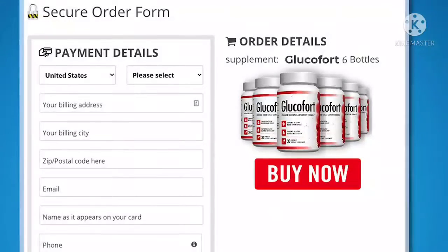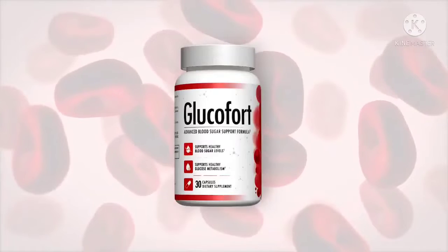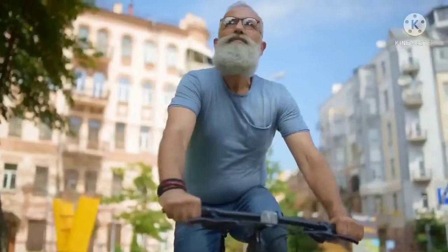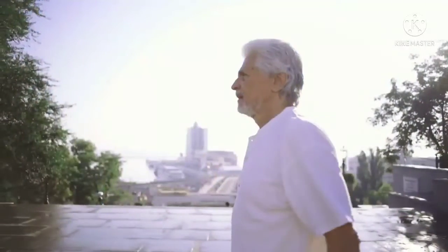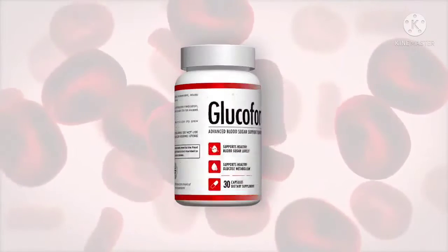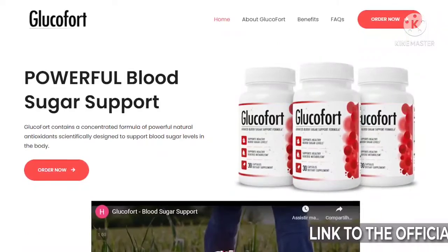Glucofort is a blood sugar support dietary supplement. The manufacturer recommends taking two capsules once a day with an evening meal. The manufacturer also warns against going against the recommended dose, which could lead to serious health effects. According to the manufacturer, the supplement works well for both men and women 18 years and older. Children should not use the supplement, similar to those who are currently under medication. Such users should see their healthcare providers before using Glucofort.